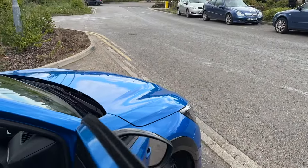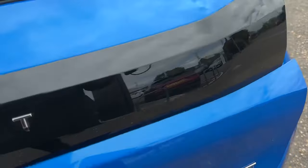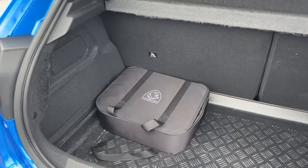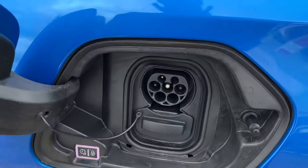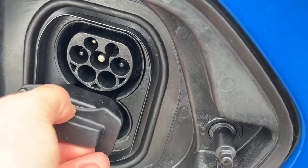It's got the power fold mirrors. The car's in really good condition inside. There's a really spacious boot, comes with its power charging cable, and a floor protector for the boot.